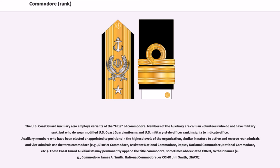The US Coast Guard Auxiliary also employs variants of the title of Commodore. Members of the Auxiliary are civilian volunteers who do not have military rank, but who do wear modified US Coast Guard uniforms and US military style officer rank insignia to indicate office. Auxiliary members elected or appointed to the highest levels of the organization, similar in nature to active and reserve rear admirals and vice admirals, use the term Commodore — for example, District Commodore, Assistant National Commodore, Deputy National Commodore, National Commodore, etc. These Coast Guard Auxiliarists may permanently append the title Commodore, sometimes abbreviated COMO, to their names.